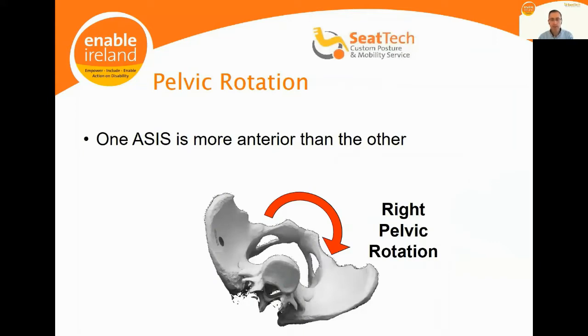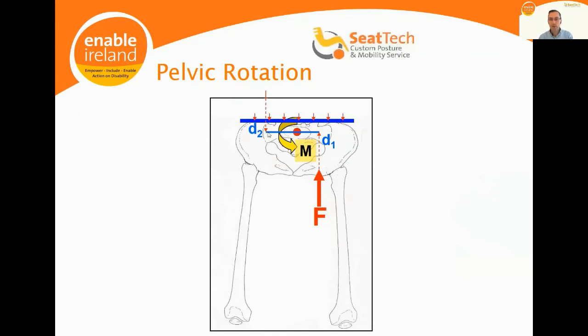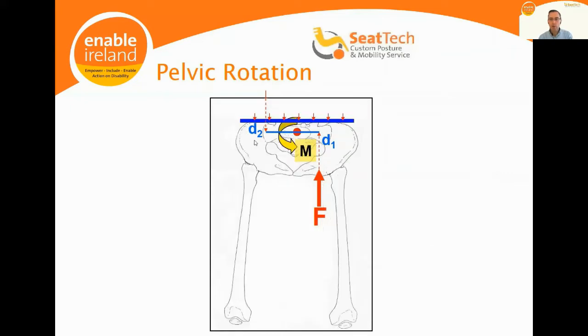With pelvic rotation, which typically accompanies pelvic obliquity, one ASIS is further forward than the other. We correct this using an anterior pelvic support or four-point hip strap applied across the front of the pelvis, applying a corrective force sub-ASIS — below the ASIS on the pelvis. Where a hip is adducted, the head of the femur is at risk of dislocation, so having corrected the pelvis we then apply an abductive force at the knee to push the thigh outward, and possibly an adductive force to the other thigh.